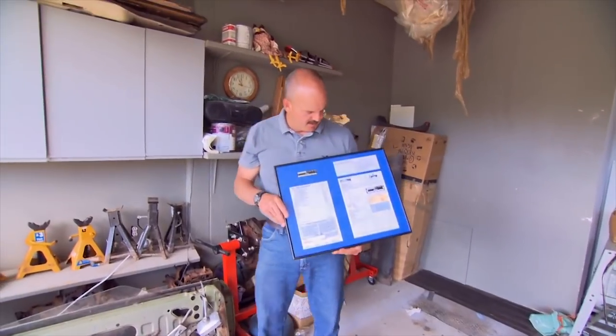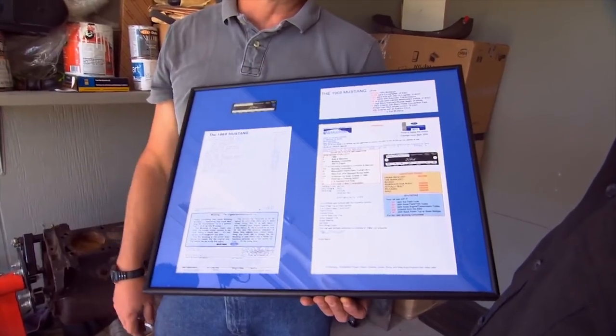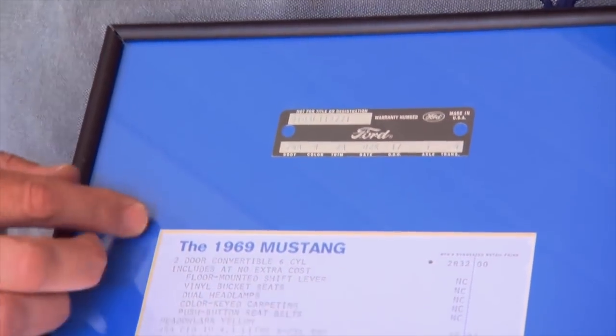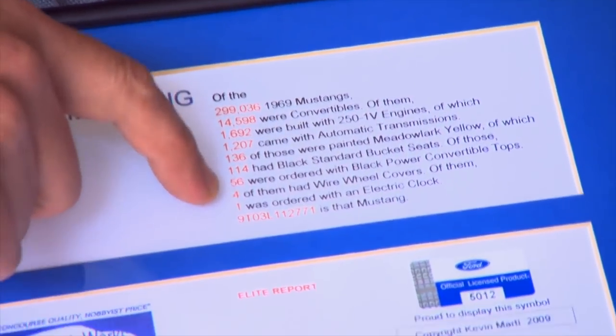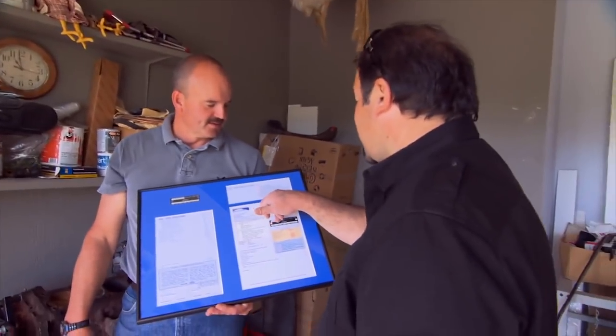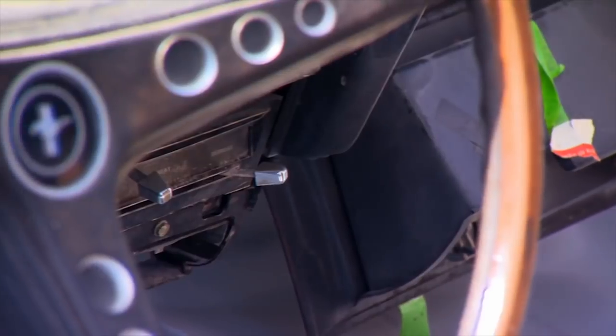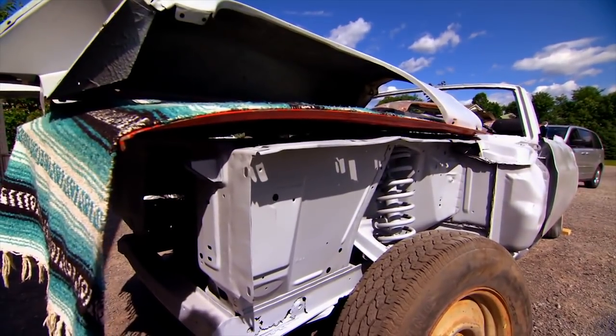Let me see what you've got. This is called a Marty Report. Marty Auto Works has the database for all Mustangs, and they'll recreate the window sticker, specs on the car, as well as the rarity. The very final number here is this car is one of one, which makes it rare. It was ordered with an electric clock, and because of that, this was the only convertible of this type with an electric clock — which means for collectors, it's worth more.